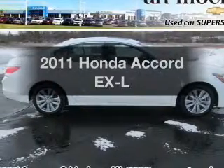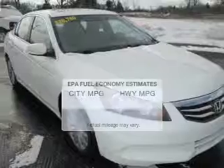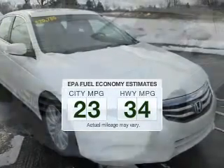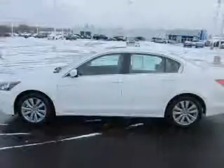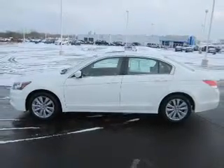Imagine yourself in this 2011 Honda Accord. This is the set of wheels you've been looking for. Low emissions and the good fuel economy offered in this vehicle are important to you and to the environment. The powertrain includes front wheel drive with an efficient four-cylinder engine that responds smoothly to its five-speed automatic transmission.